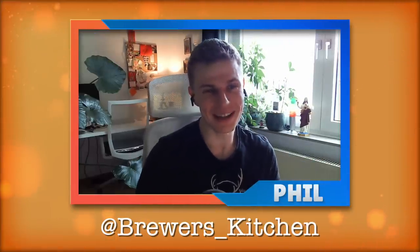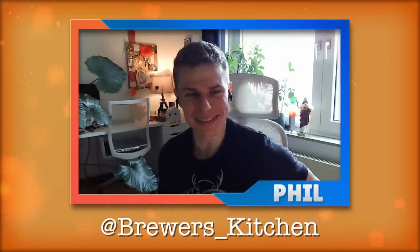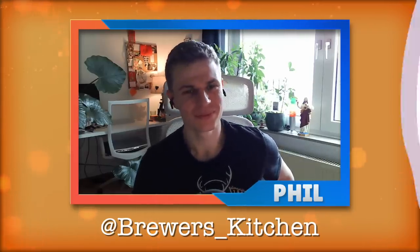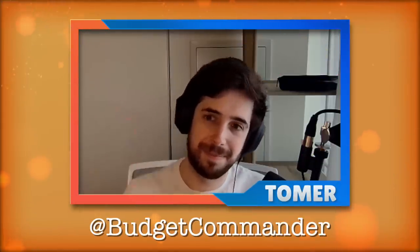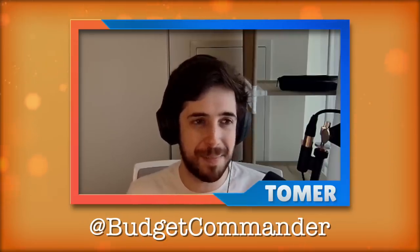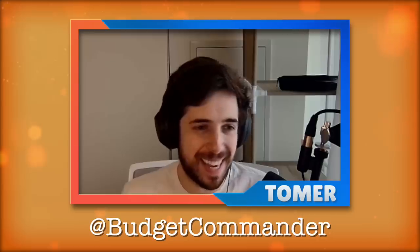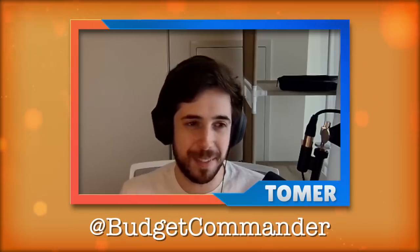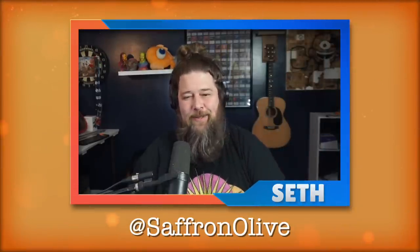Jumping in again on the cast, and I can't listen to it this episode, which kinda sucks because it's a pretty cool topic. We got a pretty sweet list of really interesting cards to talk about, and we also have Budget Commander, probably better known as Tomer. And I'm Seth, probably better known as Saffron Olive. Before we get into all these super weird old cards, a quick word from our sponsor.